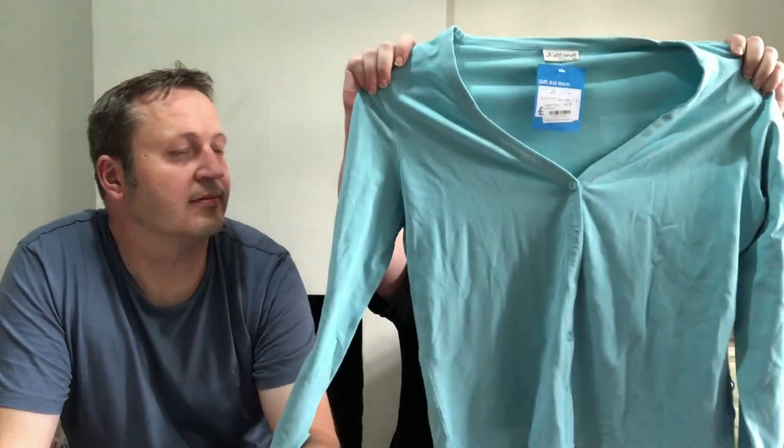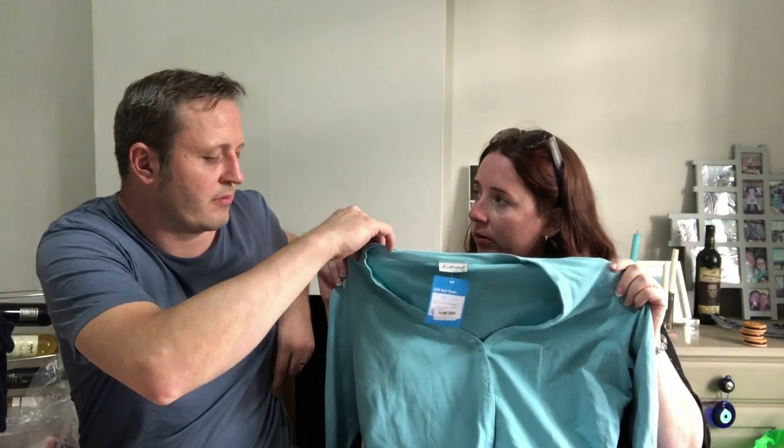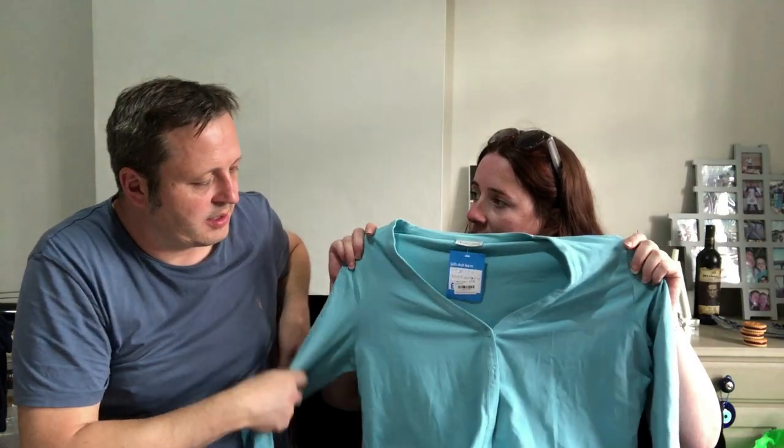Right — Kettlewell. This is a cardigan, it's a size L, Kettlewell Colours. I haven't seen that label before. It was £4.50 — feel that, it doesn't feel like it's been worn, it's still really rigid. I'll list that on eBay. I have no idea what shade of blue that is.